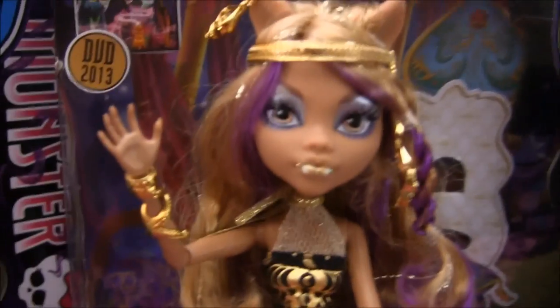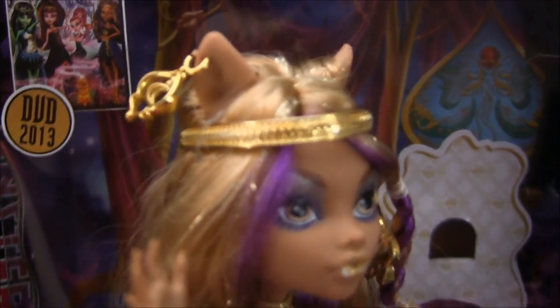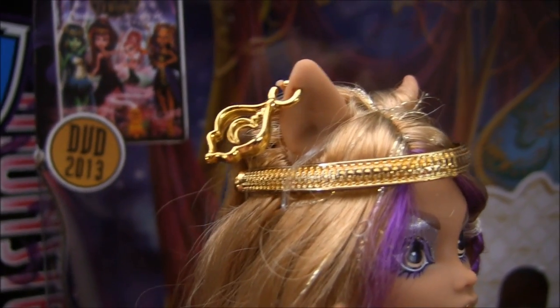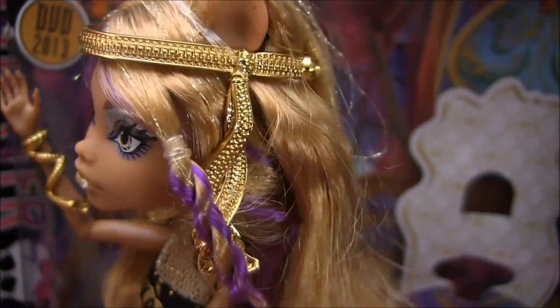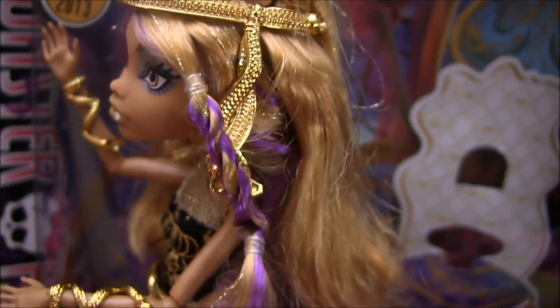Next, going on to my favorite, Claudine Wolf. She's super pretty. I love her blonde hair. First, I'll show you her earring — it has a little moon in it. She has a gold headpiece that droops down. And she has beautiful blonde hair with purple streaks and some gold tinsel in it.